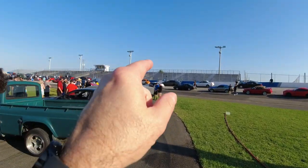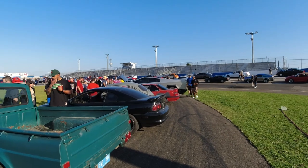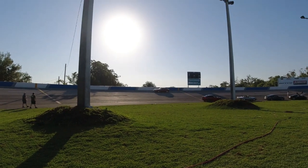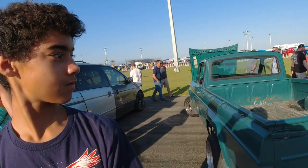She had a Mustang right there, the black one. It's an SVO Mustang with a 2.3 liter turbo. It's a rare car. Look at this — there's another one up there. There are two here. That's crazy.